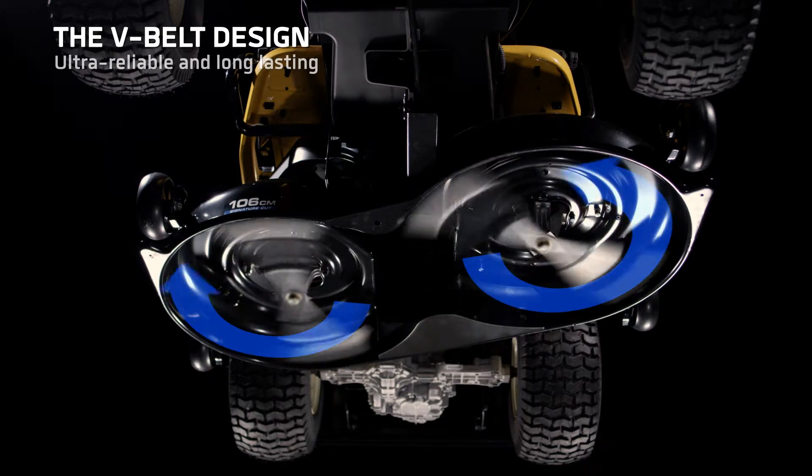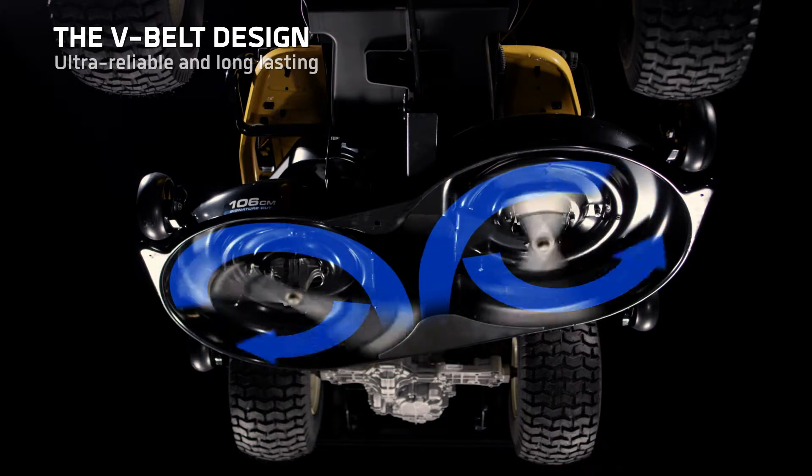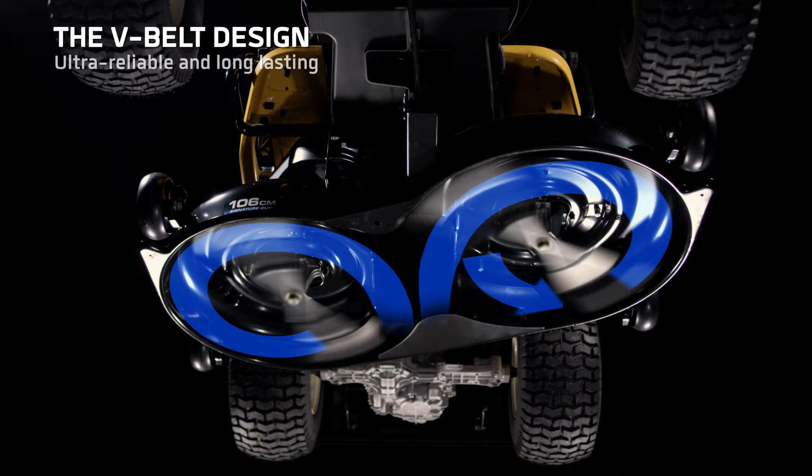Built with heavy-duty materials and an advanced belt design, ensuring long-term durability.